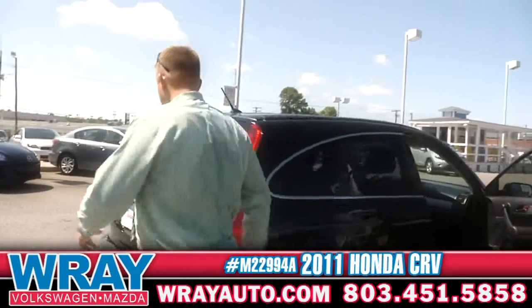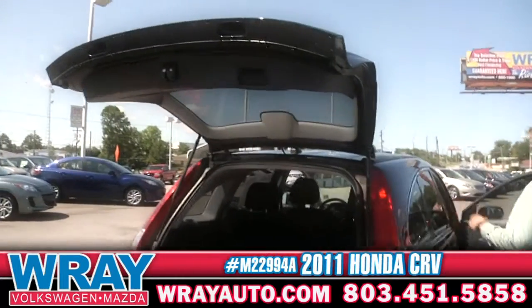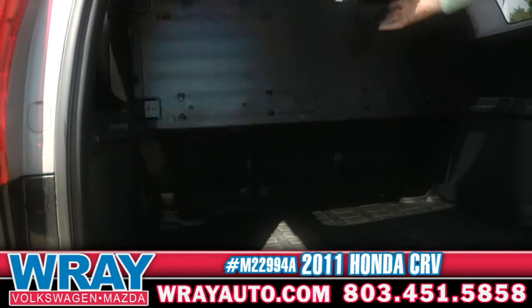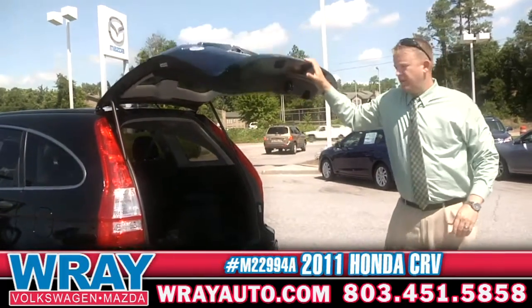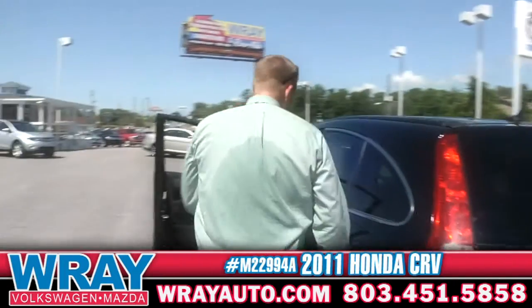Rear space — the CR-V is outfitted with a nice trunk capacity. You've got the bi-level right there, so you can actually go through and put something on the top storage space, or you can altogether move that and have complete space back there. This one is equipped with the trunk cargo mat, so it's nice, it's easy to clean. If you do have something that gets in there that's a little dirty, you're going to be covered.